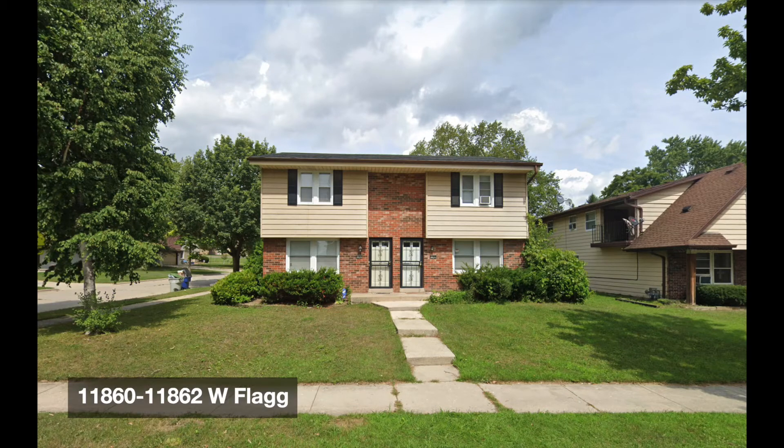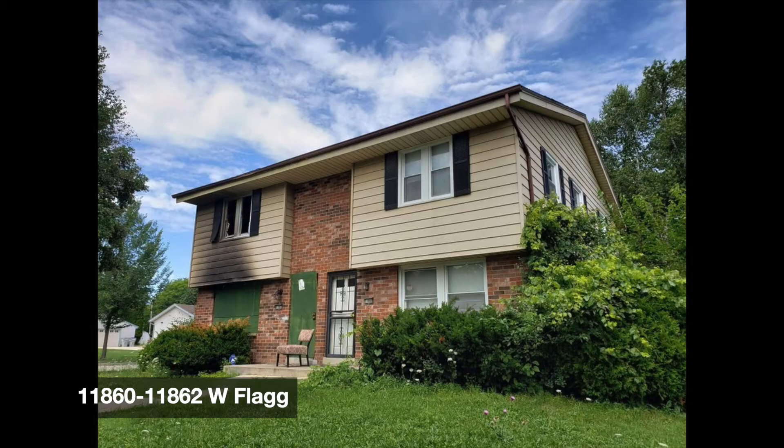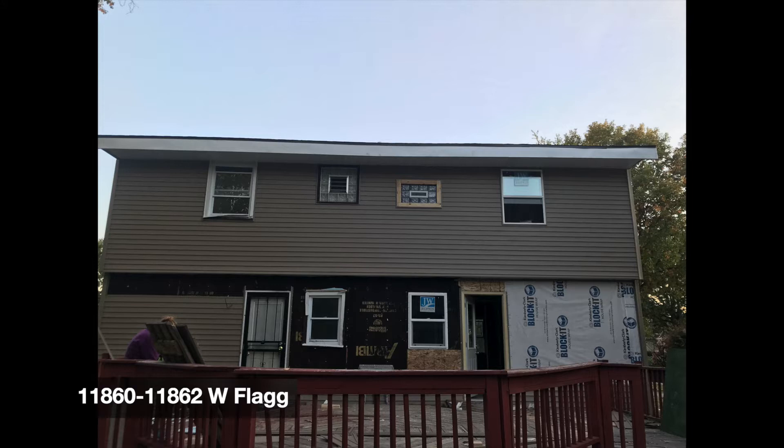Hey guys, it's Mama G. So let's take a walk down memory lane. This was 1160 Flag — pre-fire, fire, and today.